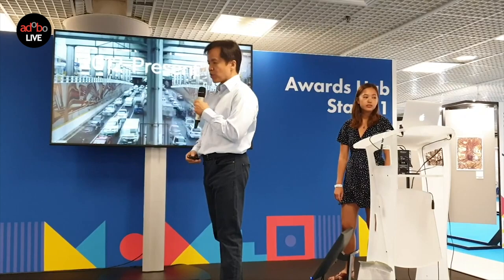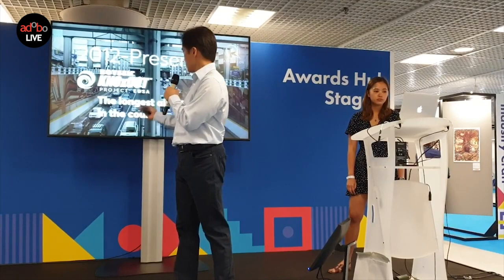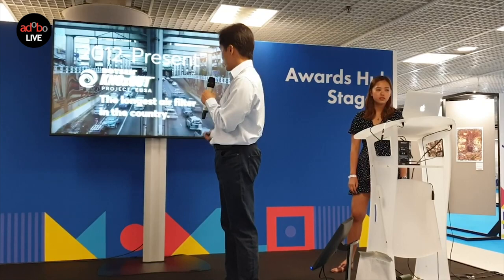In 2012, we used NOx-out to create the largest air filter in the country — 6,000 square meters — for Project ENSA, which we called 'Everyone Deserves Safe Air.' NOx-out was named one of the seven Asian innovations in their innovations program.